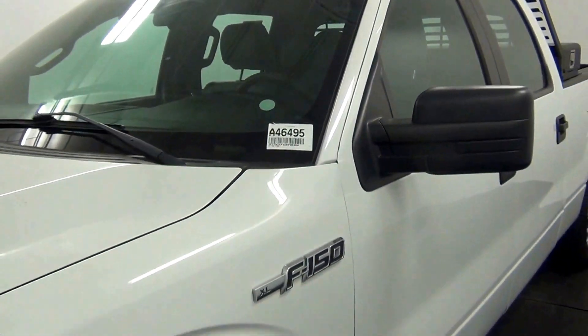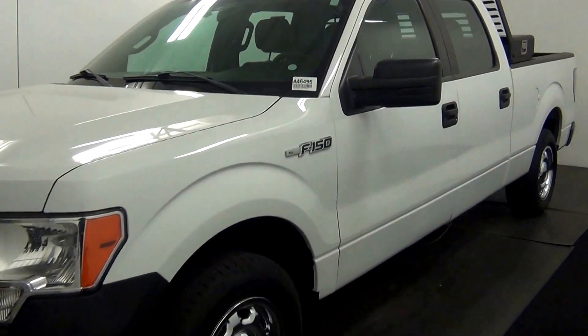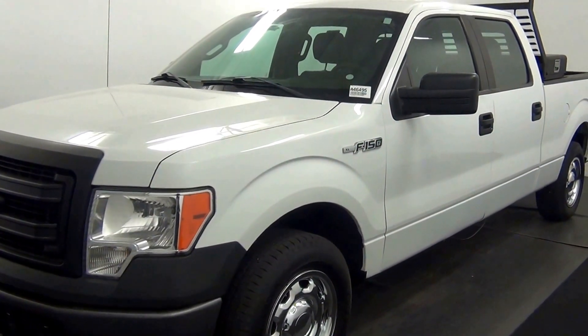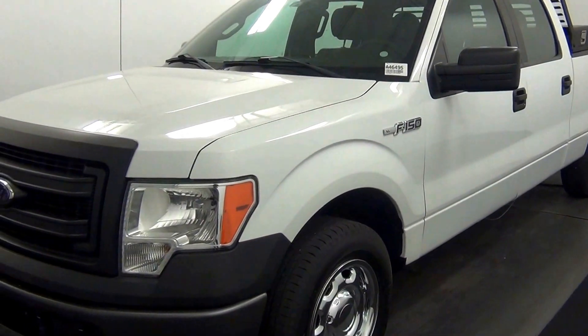Welcome. Today we're going to do a walk around a 2013 Ford F-150, stock number A46495.